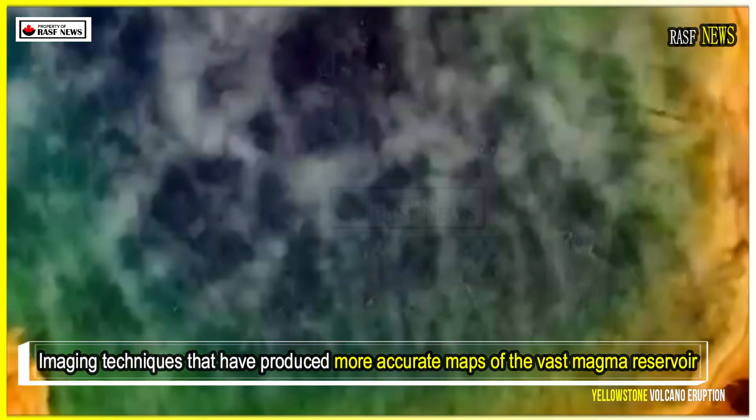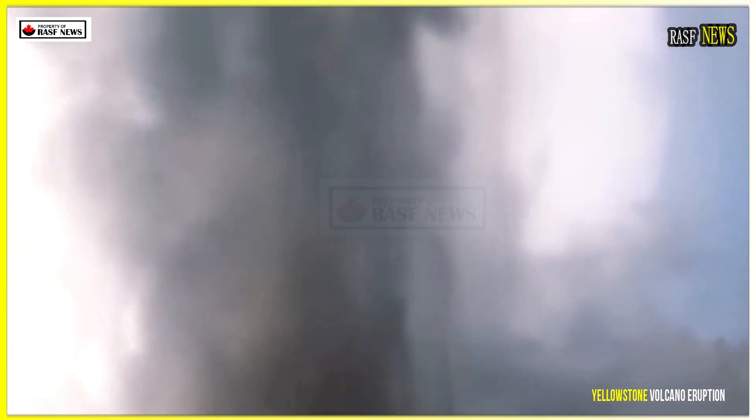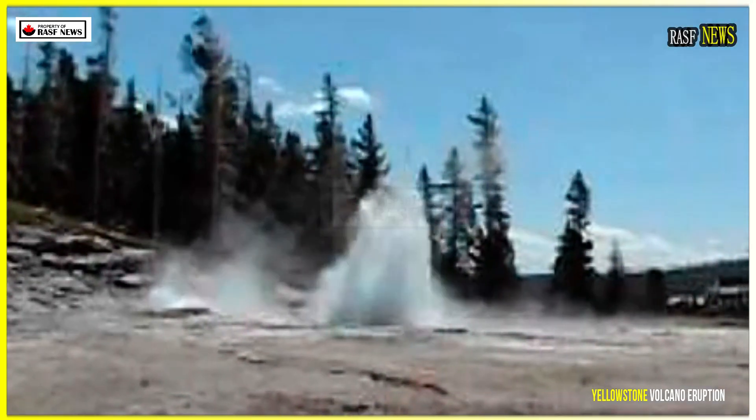Imaging techniques that have produced more accurate maps of the vast magma reservoir beneath the park show a large, deep magma pool leading to a shallower magma pool closer to the surface in the northeast, which connects to the park's renowned hydrothermal system.